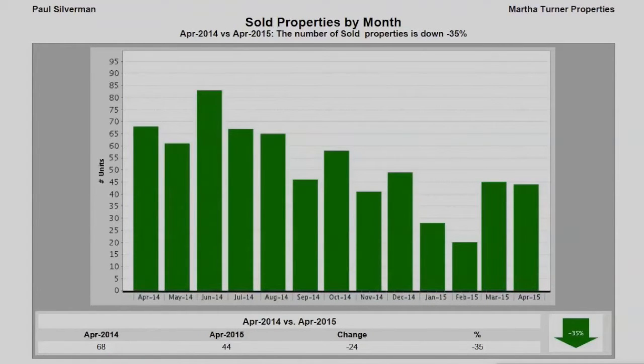When we look at the number of sold properties per month, we see a decrease of 35%, going from 68 in 2014 to 44 in April of 2015, signifying a 35% drop in sales.